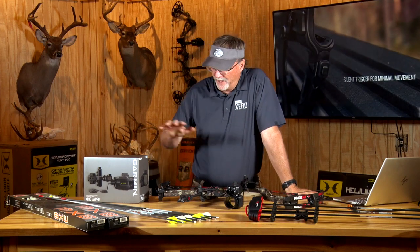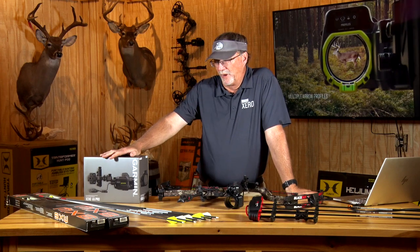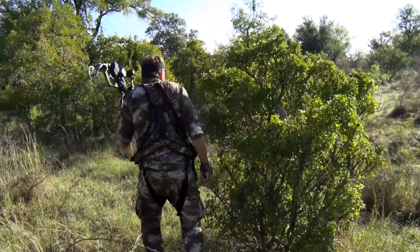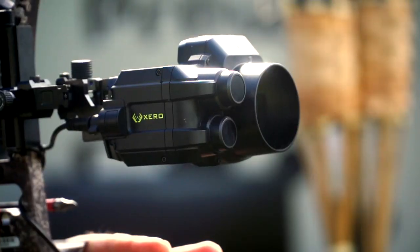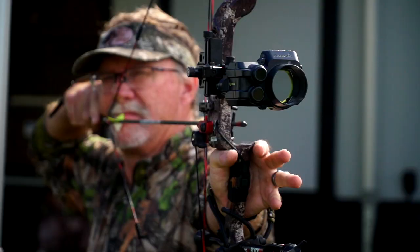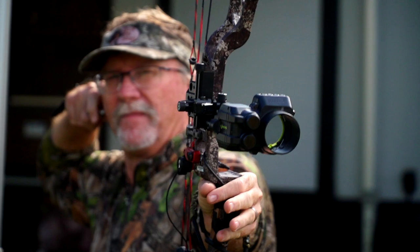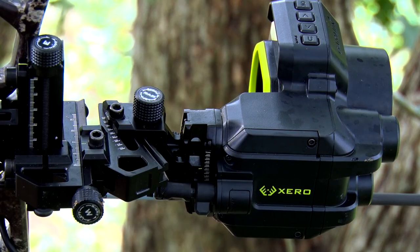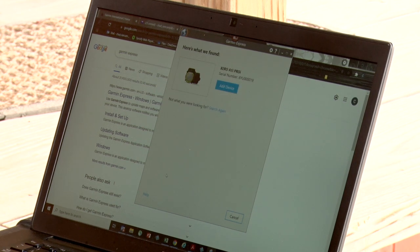As I wrap up — you've heard me talk about the Garmin Xero A1i sights, the Pro sights, and the original sights for some time now. I shot the first white-tailed deer ever taken with a Garmin Xero, and I've been in awe of the technology ever since. I know Garmin is only going to make it better as time goes on, and this A1i Pro is the cat's meow in my opinion — you'll see it on my bow as I climb up in the stand this year.